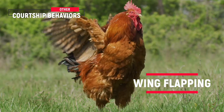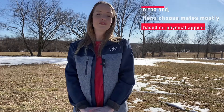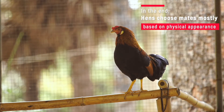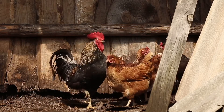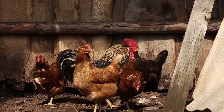These behaviors are more related to showing off his physical appearance. Even after all the work the rooster puts in, a hen makes her selection of a mate mostly based on physical appearance — specifically how fit they are, their appearance, and their feather color. If a hen is impressed with the rooster, she'll crouch down, lower her wings to him, and signal that they are a match.